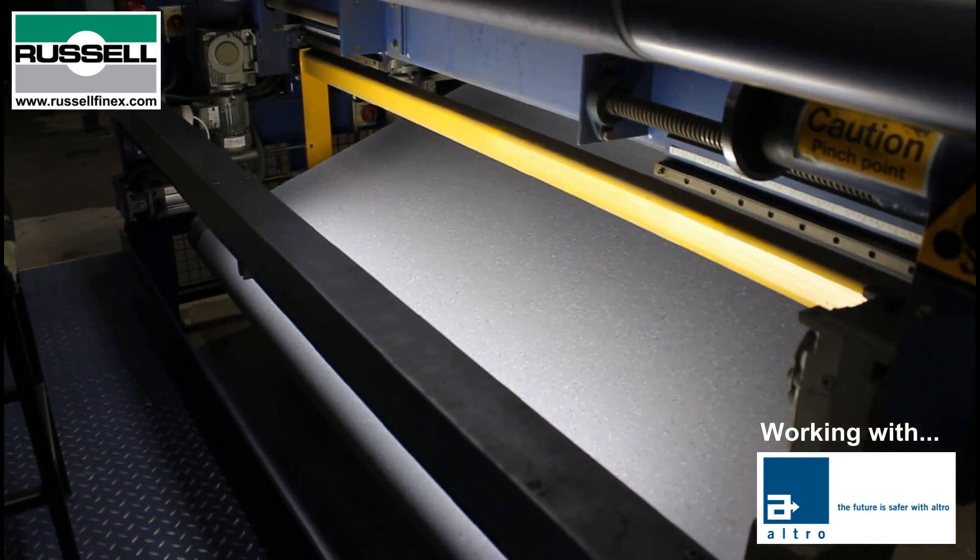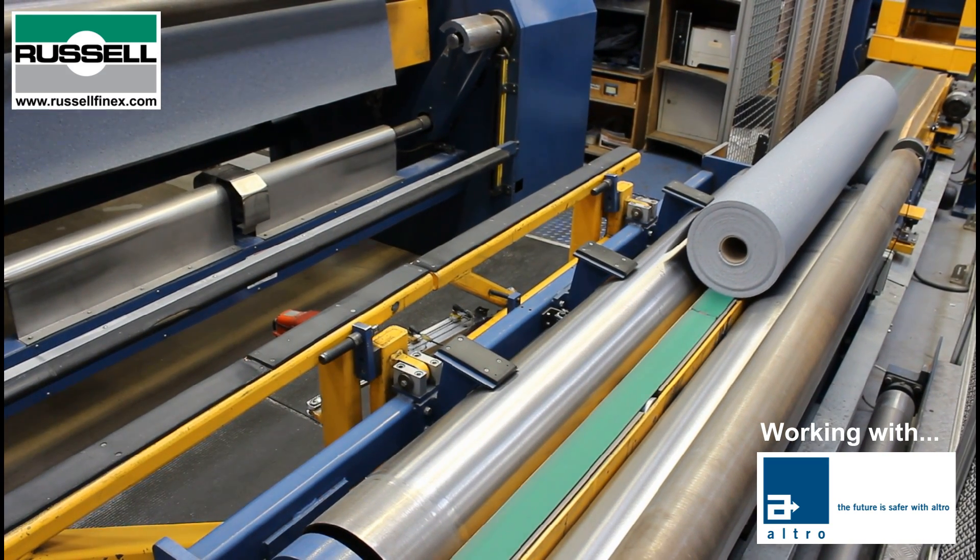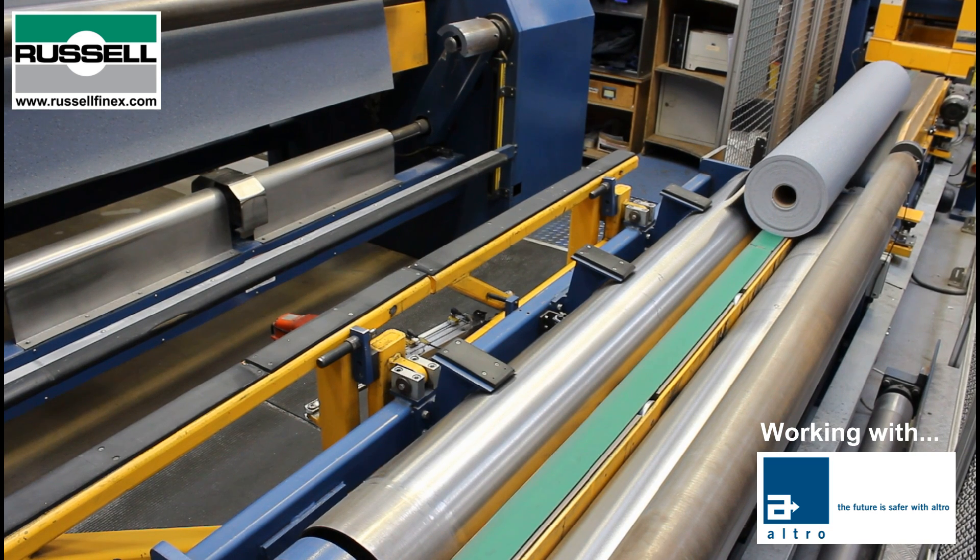Russell Finex are worldwide leaders in fine mesh separation. Whatever your product, wherever you are, our solutions will safeguard the quality of your final products, as well as increasing your profitability.